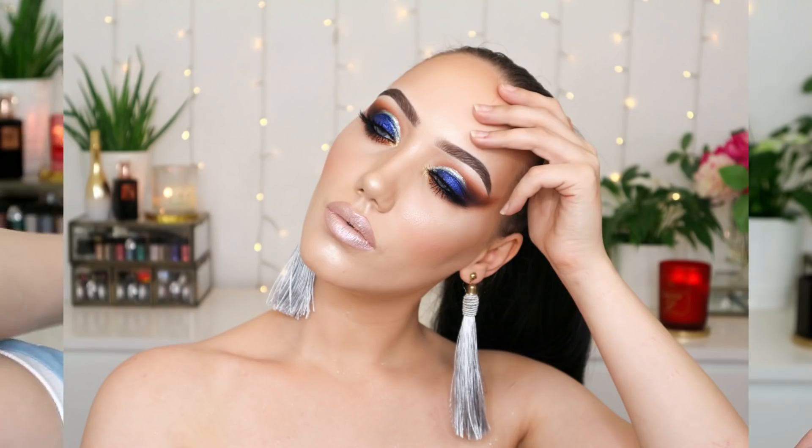Today we are going to be using the Lottie London Times Twee Lee eyeshadow palette. This is £8.95. I picked this up a while ago — I think the day it launched — and I did a full gorgeous big blue smoky eye look with it, but all the footage got corrupted so I never uploaded it. This is what we're using today and I'm very happy with it.